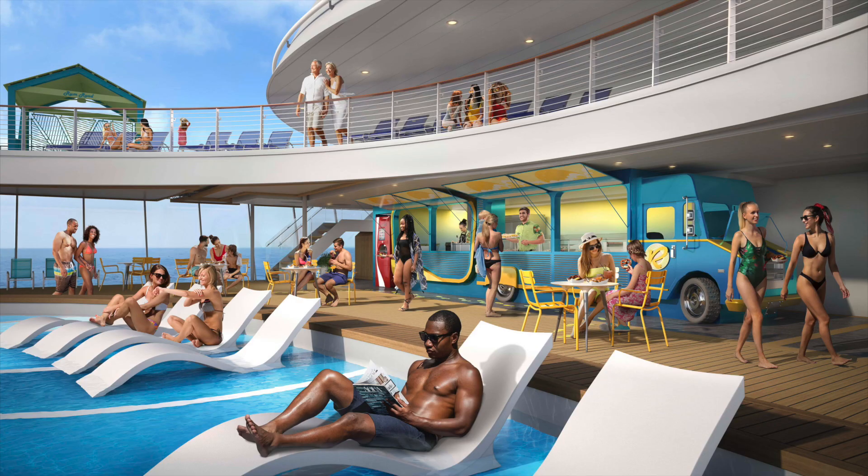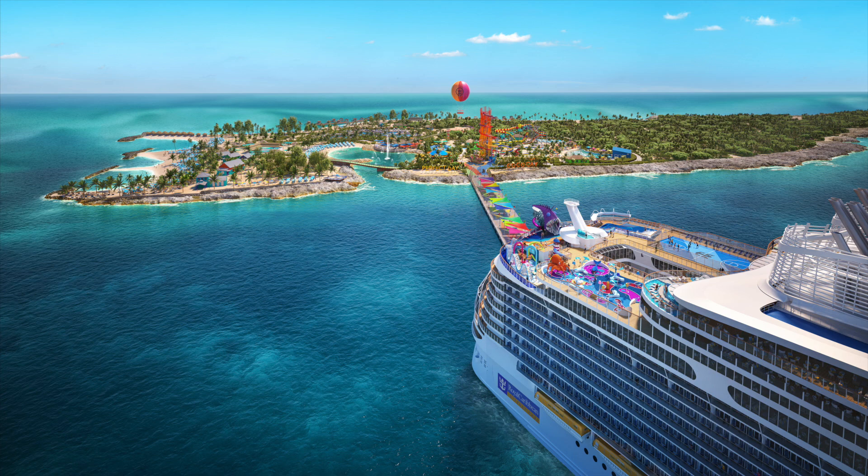Imagine lounging by newly designed resort-style pools, sipping on a tropical cocktail at the Caribbean Tiki Bar — the Pesky Parrot — or indulging in fresh sushi and Japanese street food at the revamped Izumi restaurant in Central Park. Mark your calendars: in July 2024, Utopia will set sail on the first ever three-night weekend and four-night weekday getaways, with every trip stopping in Nassau, the Bahamas, and the award-winning private paradise Perfect Day at Coco Cay.